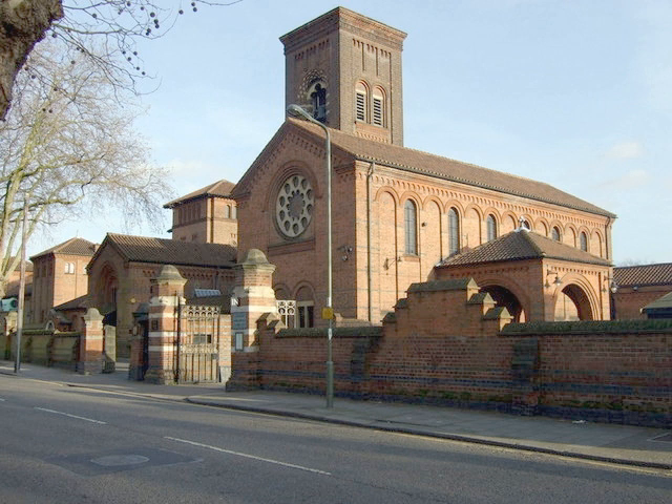The chimney of the crematorium is located within the tower and the building is in an Italianate style. The 12 acres of gardens are extensively planted and produce a beautiful and tranquil environment for visitors. There are several large tombs, two ponds and a bridge, and a large crocus lawn. Another notable feature is a special children's section, which includes a swinging bench.